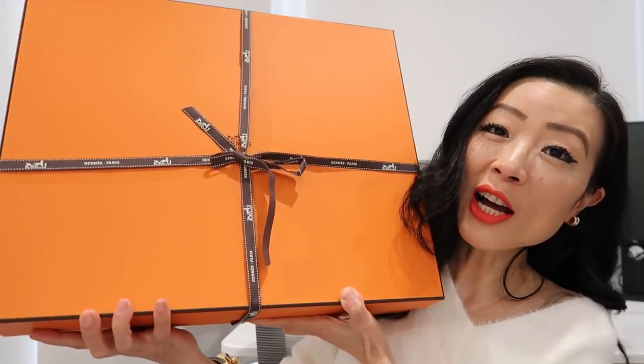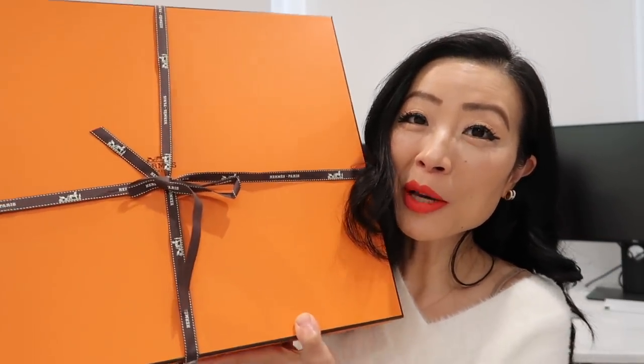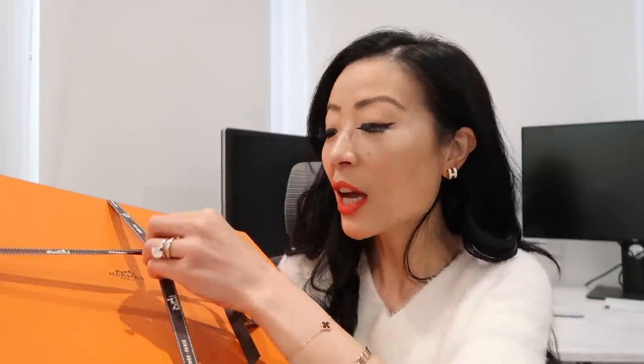The next item comes in a really big box and you won't be able to guess what it is — and I can tell you it's not a bag. I've been trying to get things from Hermès that I truly love and that I'll be able to enjoy for a very long time or use more frequently instead of just having them sit at home. This is an item I can enjoy on a daily basis, which is why I picked it up.